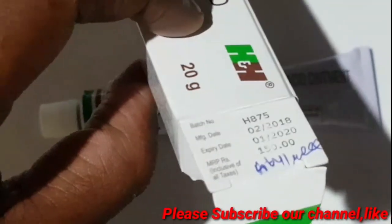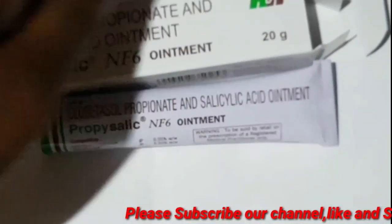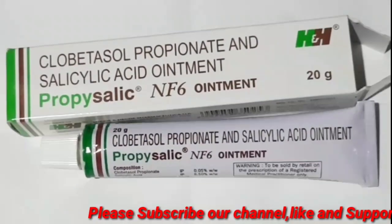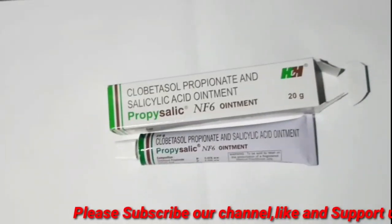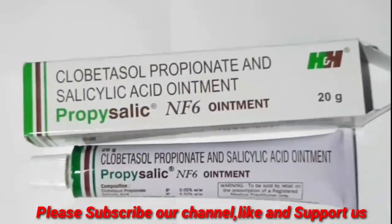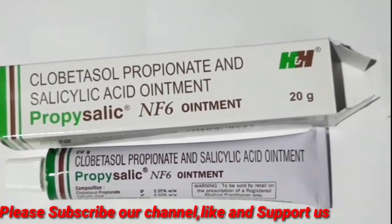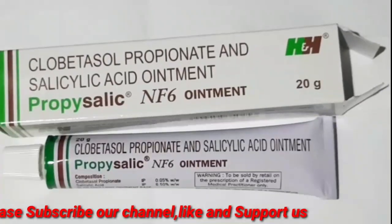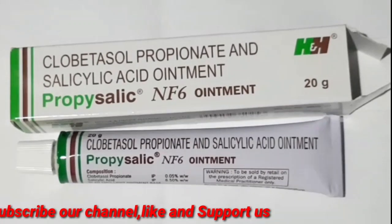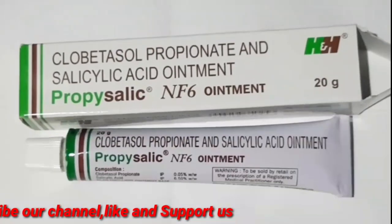The skin is very thin. If you apply it to skin scars, it is very thin. It has pigmentation, erythema, itching, burning, and dry skin. It also has kidney-related effects.